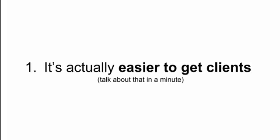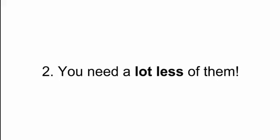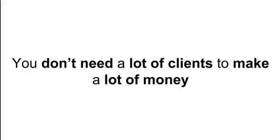It's going to be considerably easier for you to get clients if you're charging much higher fees — I know that sounds backwards. The second reason premium pricing is a good idea is you need a lot fewer clients. If you're charging $400 or $500 a month, you need 20 or 30 clients to get to six figures. If you're charging $1,500 a month, you only need about six or seven clients to get to six figures. So the end result is that you don't need a lot of clients to make a lot of money, and that can only be a good thing.